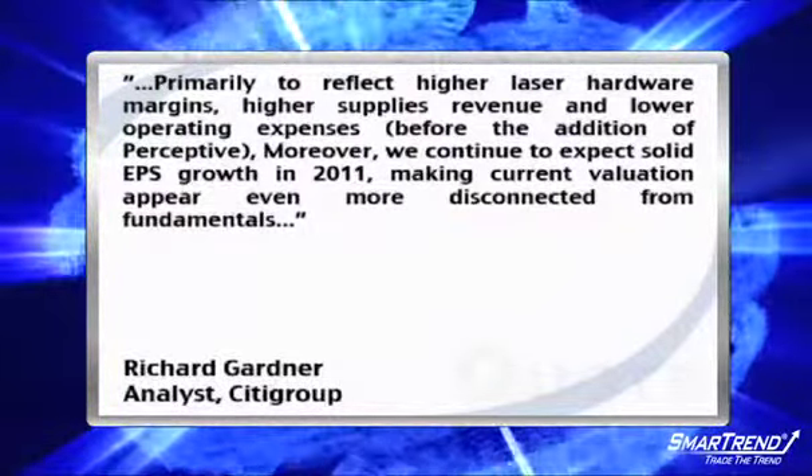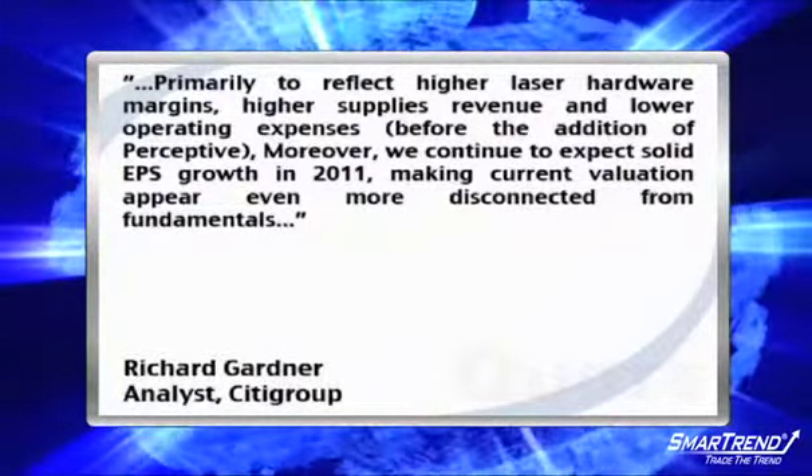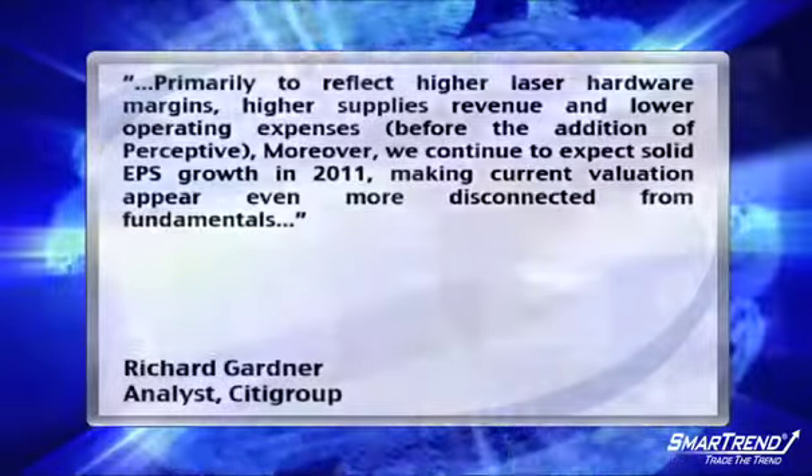Moreover, we continue to expect solid EPS growth in 2011, making current valuation appear even more disconnected from fundamentals. Citigroup reiterated a buy rating on shares of Lexmark.